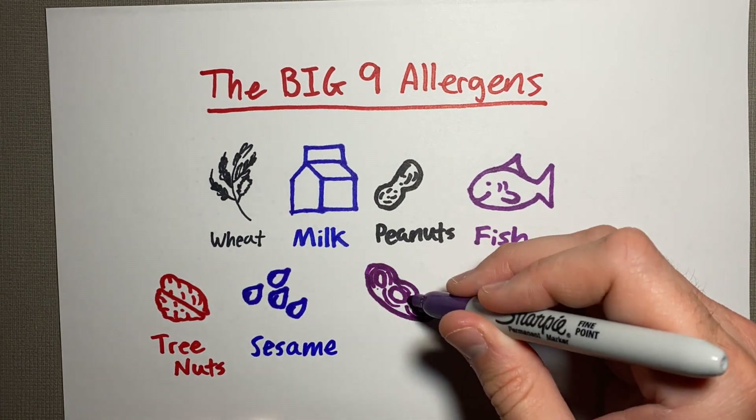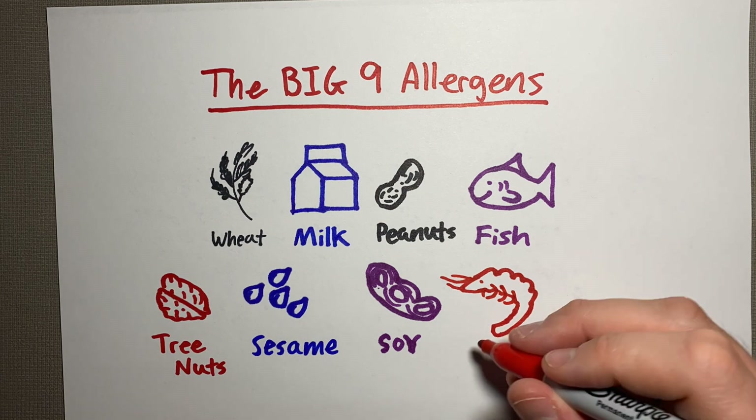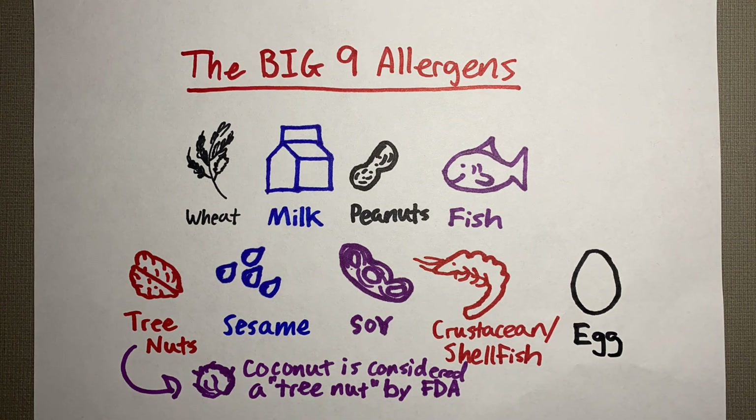The big nine also includes fish, tree nuts, sesame, soy, shellfish, and crustacean. Technically, coconuts are considered a tree nut by the FDA, as well as egg.